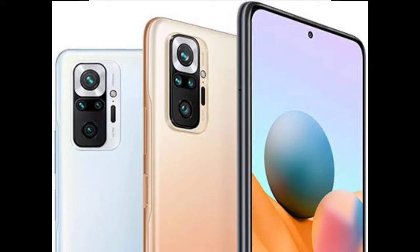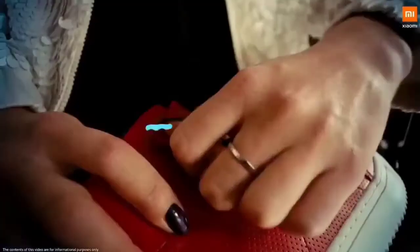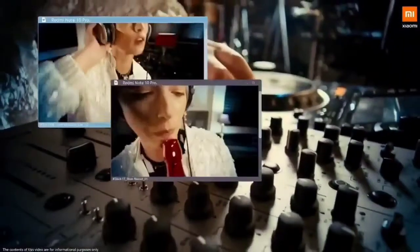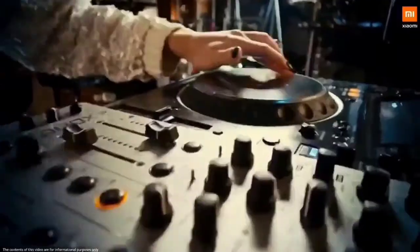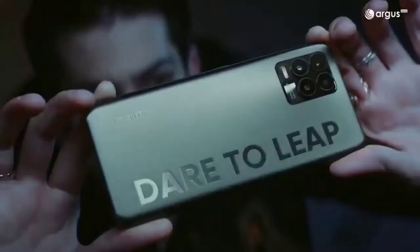The battery segment comes down to your preference. The Redmi Note 10 Pro has a larger 5020mAh battery with 33W fast charging in the box, whereas the Realme 8 Pro has a 4500mAh battery but comes with 50W support and 65W fast charging in the box. One has more battery with slower charging, the other has less battery with faster charging. Personally, more battery with less fast charging is preferred.